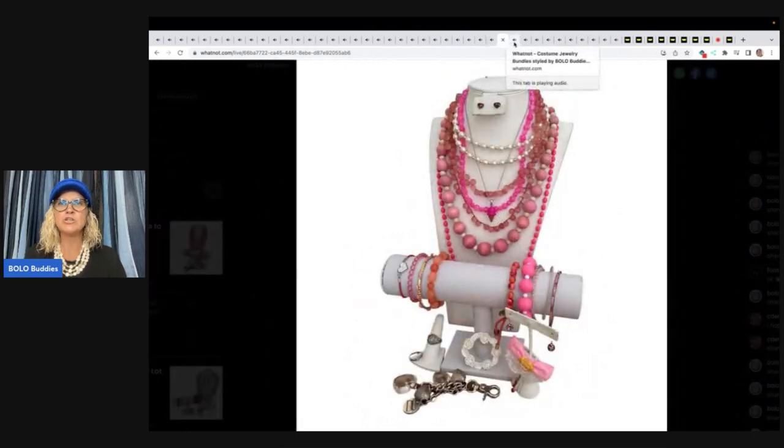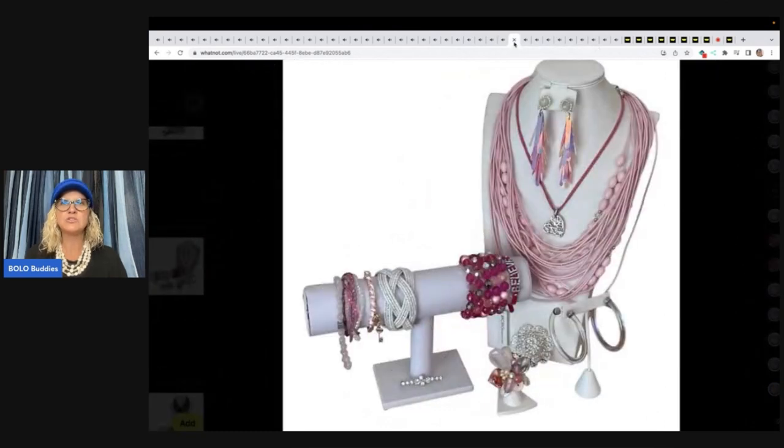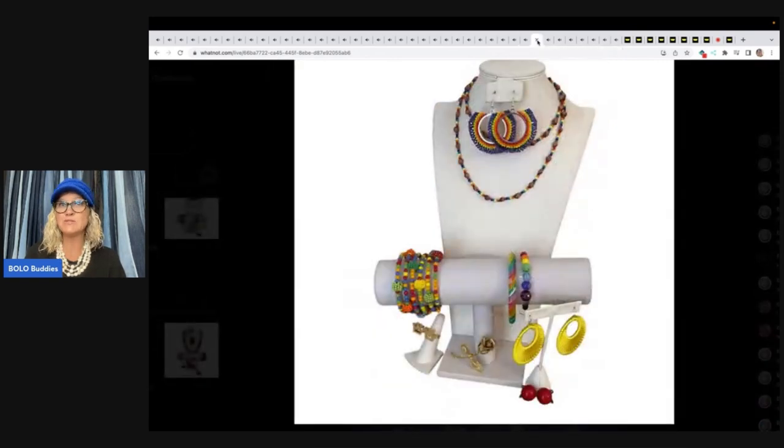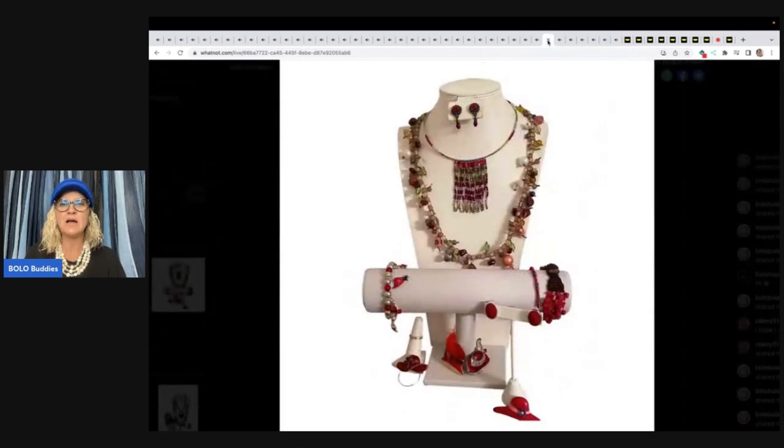Just check back. You can bookmark the shows by hitting the little bookmark at the top — that will let you know when I go live. Also, I have a link tree down below. And if you subscribe to my link tree, I push out notifications before I go live on Whatnot. So it's another way to get a notification. I'm trying to put it on Facebook and Instagram and everywhere, but that also takes a lot of time.